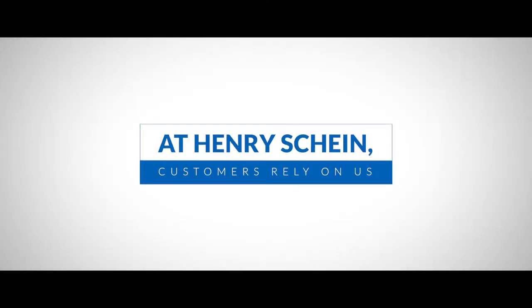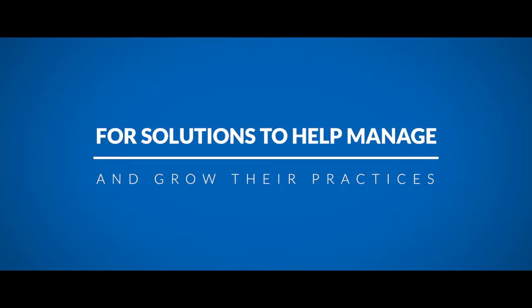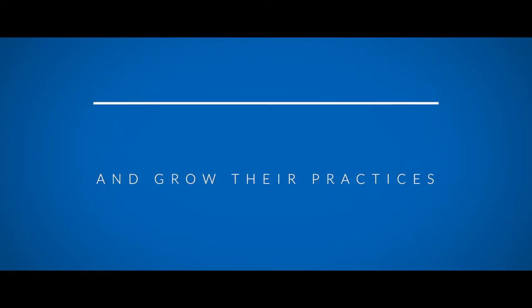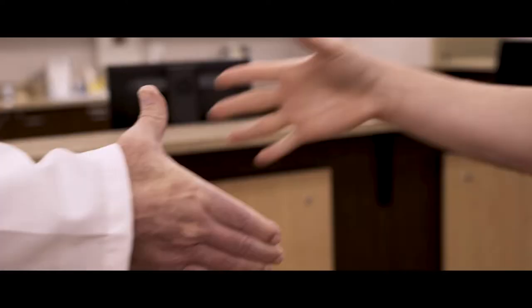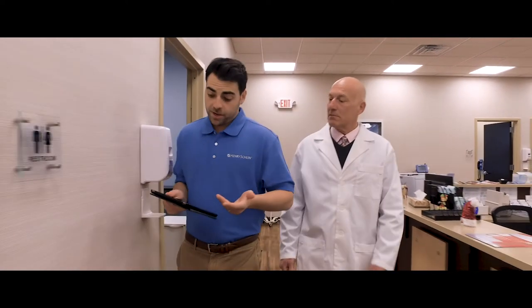At Henry Schein, customers rely on us for solutions to help manage and grow their practices. And these solutions go far beyond our best-in-class supply chain services. In fact, we have more than 300 solutions to help over 1 million Henry Schein customers operate successful practices so they can focus on delivering quality care.